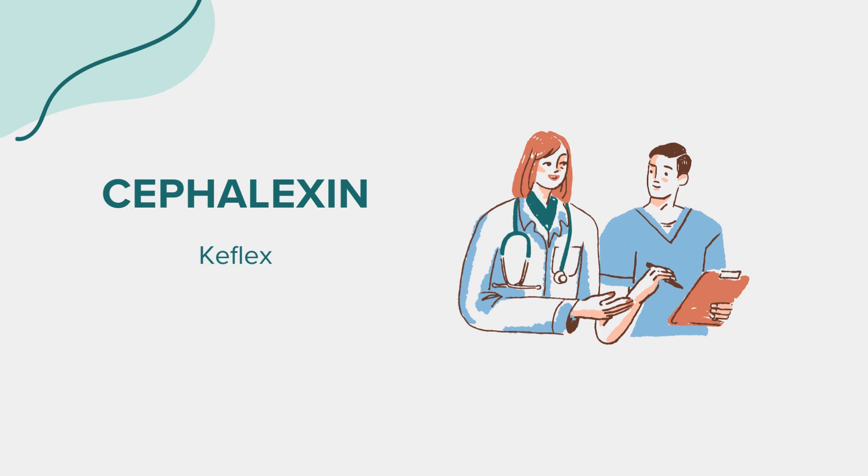Cephalexin comes with its set of precautions. It should not be used by individuals who have a known allergy to cephalexin or any other cephalosporin antibiotics. It's essential to inform your healthcare provider about any known allergies or adverse reactions to antibiotics before starting treatment with cephalexin.